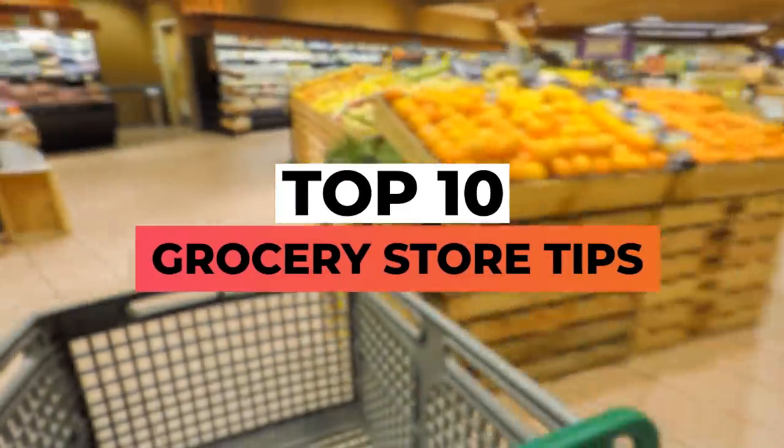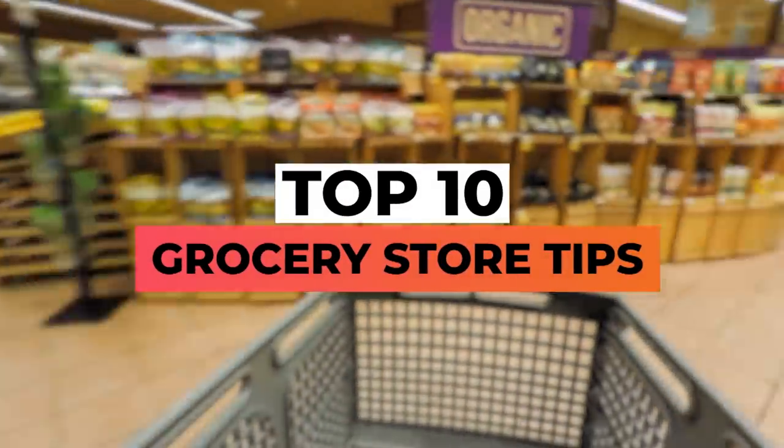Whether you're trying to lose fat or gain muscle, the choices you make at the grocery store are massively going to impact your results. I'm about to share 10 pro tips that helped me as a vegan bodybuilder, and we're going to walk through a grocery store together as we find out about these tips. Let's do it.